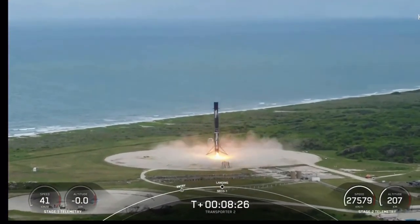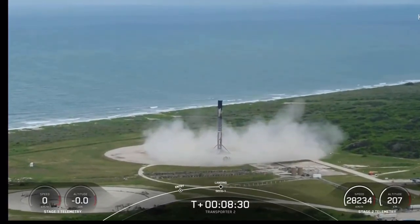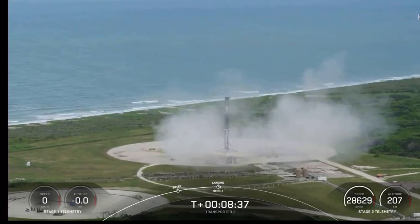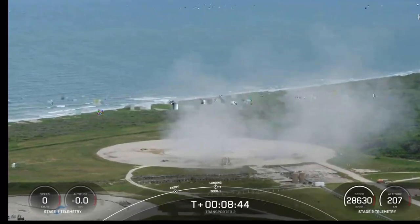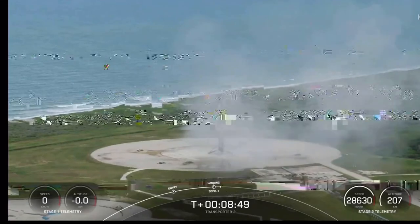Including this flight, SpaceX has launched 20 Falcon missions in 2021 as we hit the halfway point in the year. The company is on track for 40 launches in 2021, averaging a launch about every 9 days. The cadence could increase further in the second half of the year with the addition of a third drone ship. The Falcon 9 landing today was an RTLS — that stands for Return to Launch Site — landing at LZ-1 at Cape Canaveral.